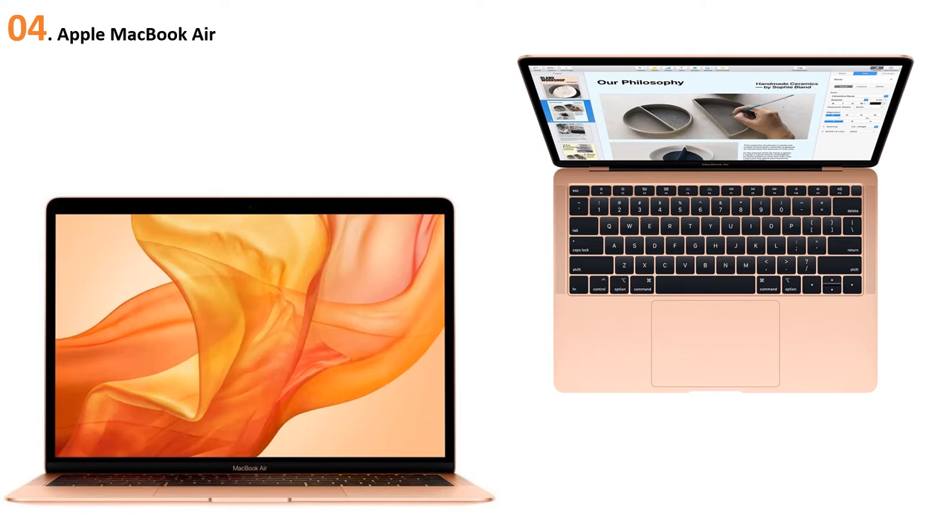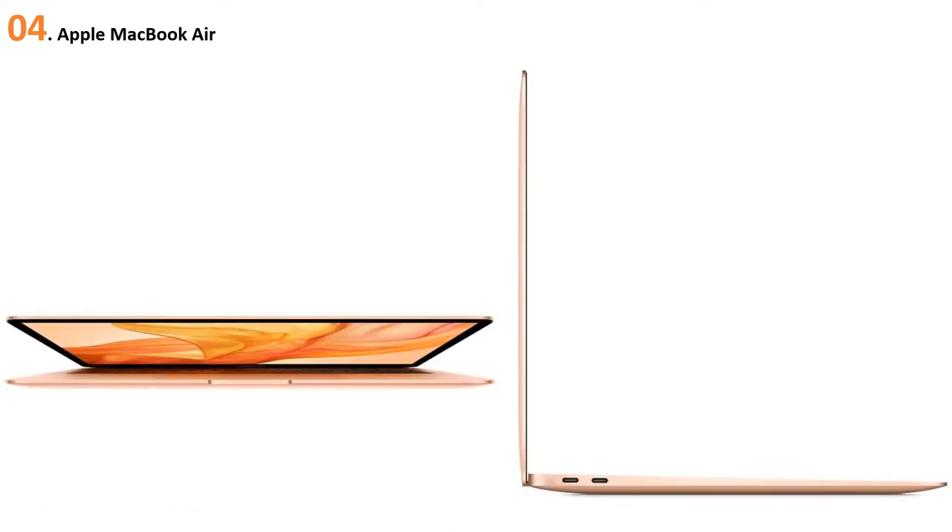It is considered the best laptop for online teaching because online teaching can be started anywhere. It has a 4MB L3 cache, which is great for most everyday functions but not as fast as the quad-core processors found in competing laptops at this price point, such as the Dell XPS 13.